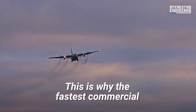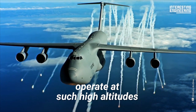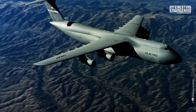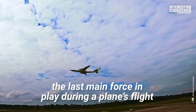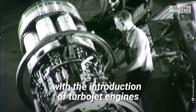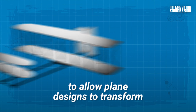This is why the fastest commercial and military-grade planes operate at such high altitudes — the air is thinner there, which means less drag. When it comes to weight, the last main force in play during a plane's flight, it took a significant technological breakthrough with the introduction of turbojet engines to allow plane designs to transform dramatically.